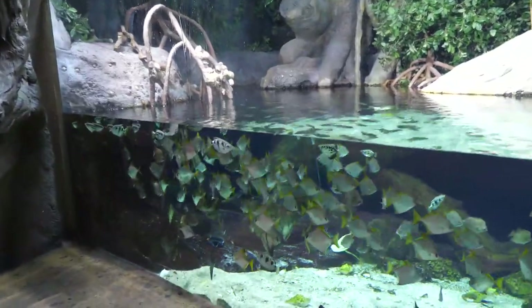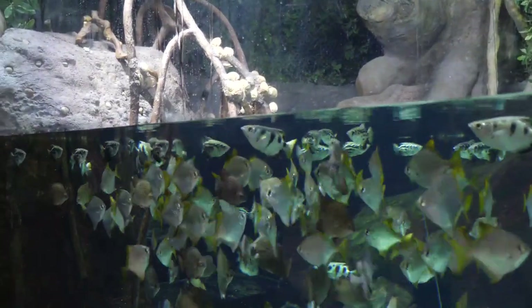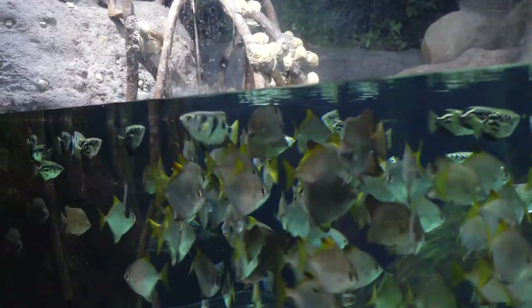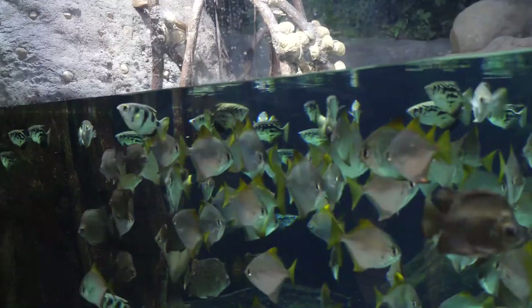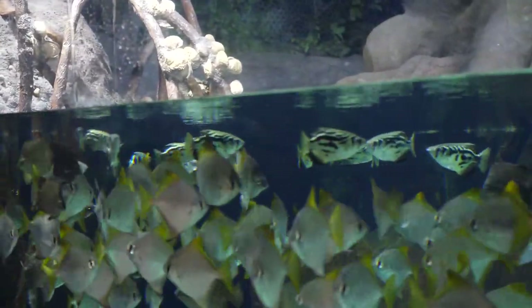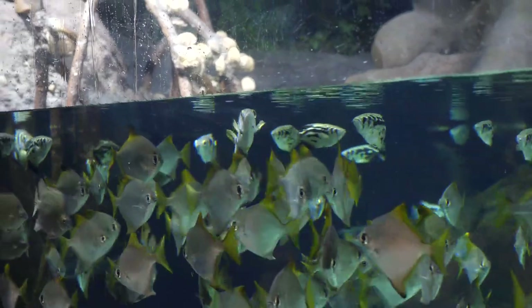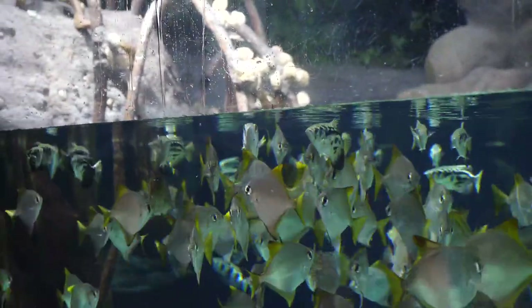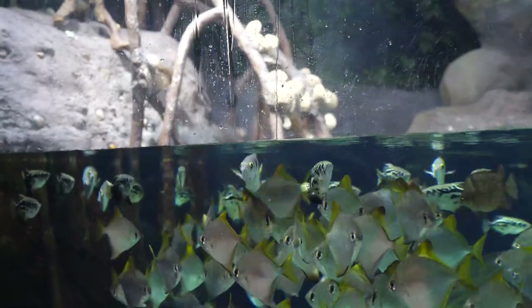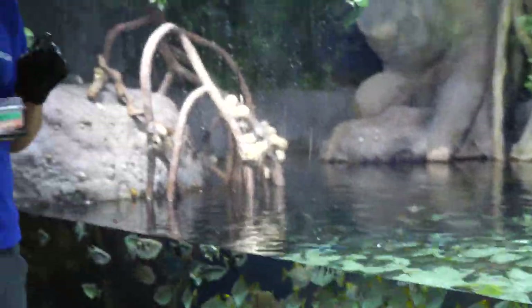We've actually got two different varieties of archerfish. We've got clouded archers and we've got banded archers. They both have a pretty remarkable skill that allows them to access food resources that these other fish just don't have access to. You'll notice I've put some krill up on the window and these archerfish, with their really, really acute vision, can see that krill sticking up there on that window and they want to get to it. Remarkably, they have the ability to shoot a blast of water out of their mouths and knock that food off of that surface so that they can consume it once it hits the water.